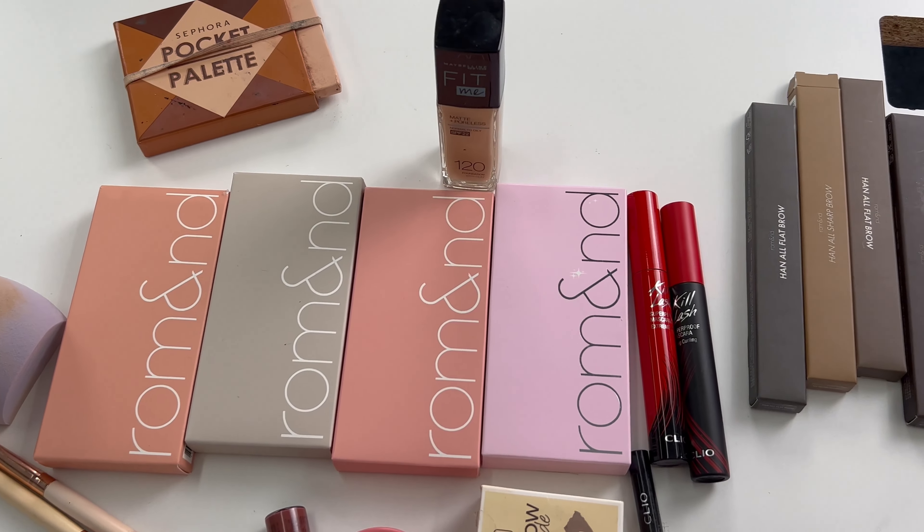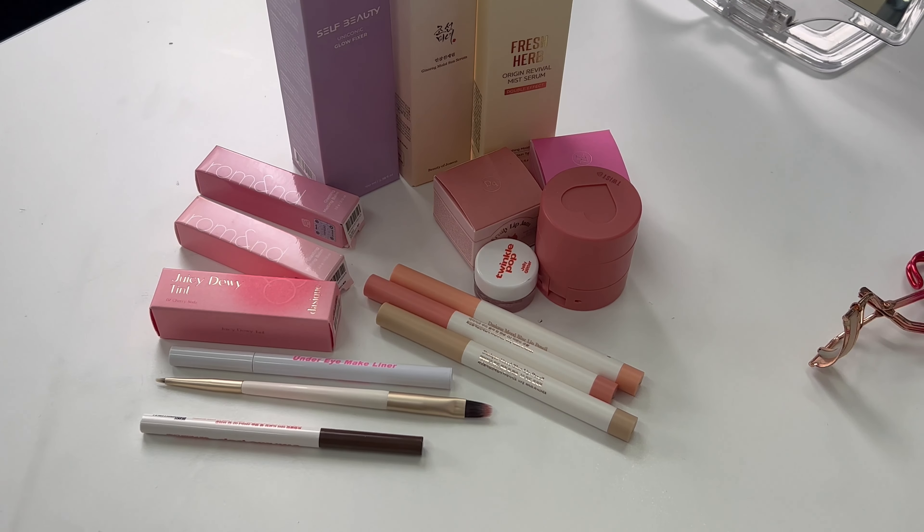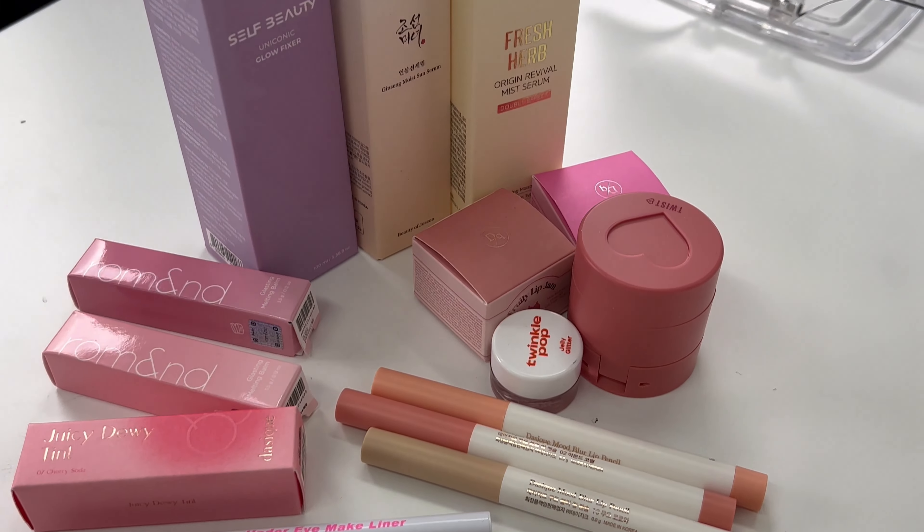Hi everyone! We're Monica, I'm Gia, and we're from Tiki. Today we will be doing Western vs. Korean makeup. Stick to the end of the video for a chance to win some Joseon Minya sunscreen and some Dasique lip products.